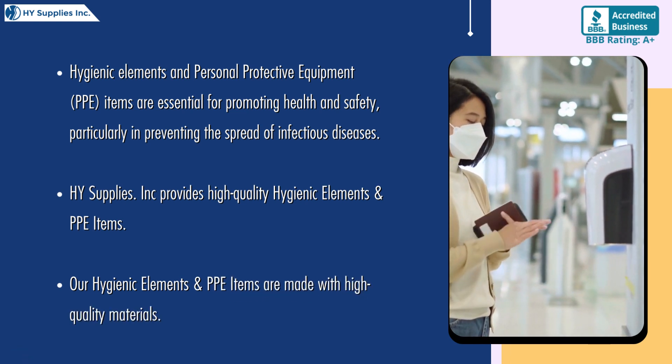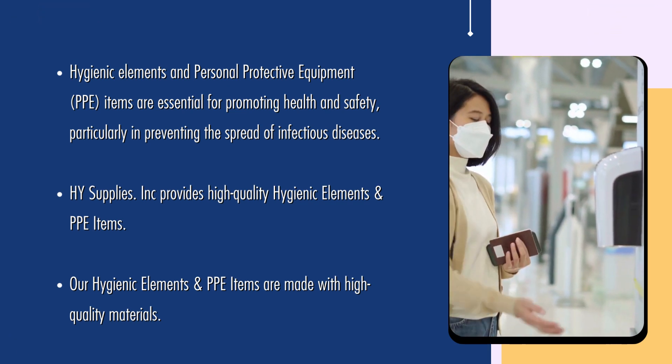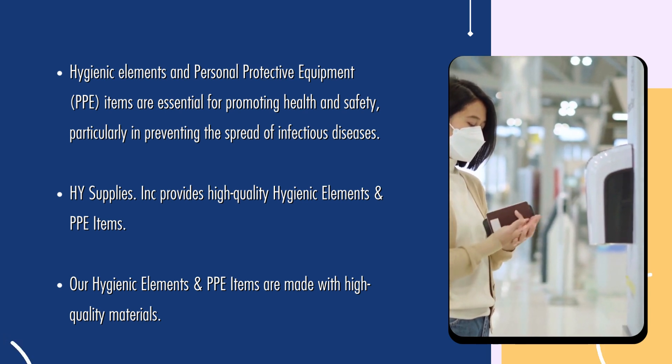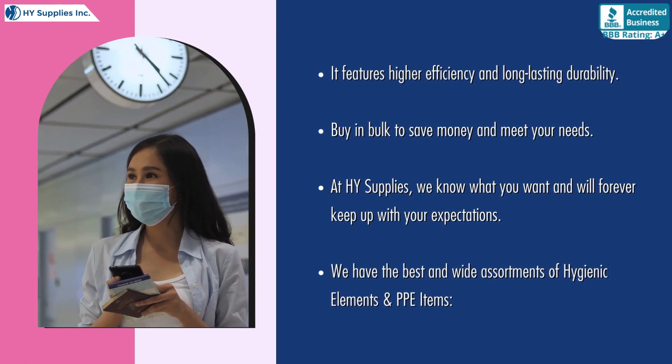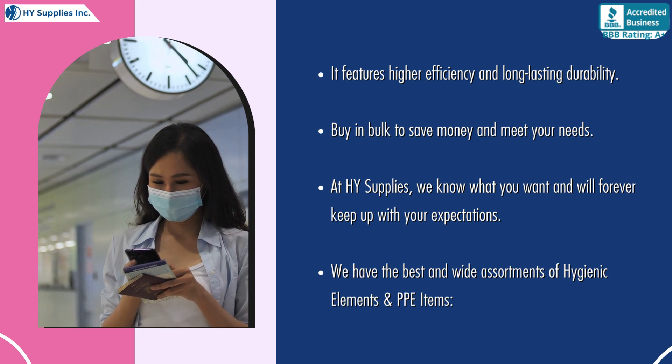High Supplies INC provides high-quality hygienic elements and PPE items. Our products are made with high-quality materials, featuring higher efficiency and long-lasting durability. Buy in bulk to save money and meet your needs.